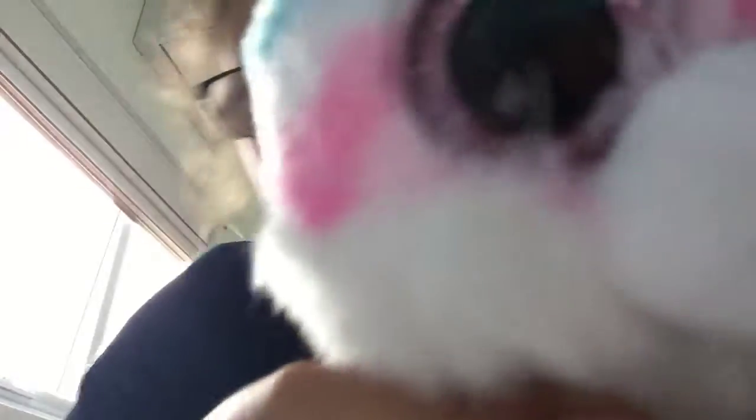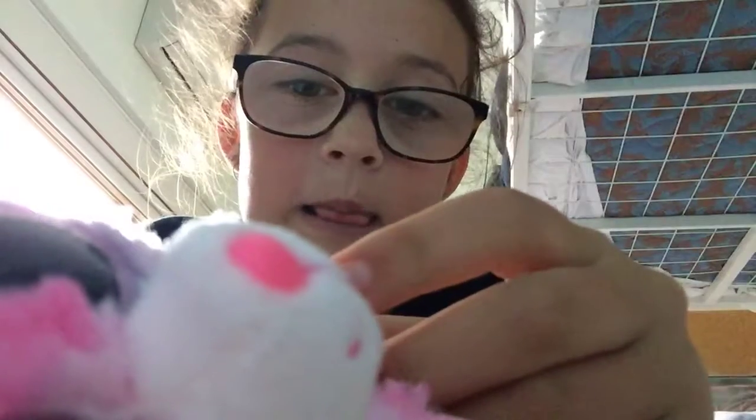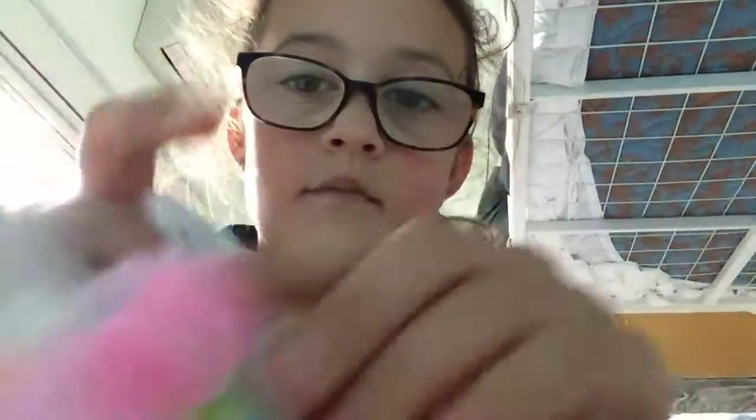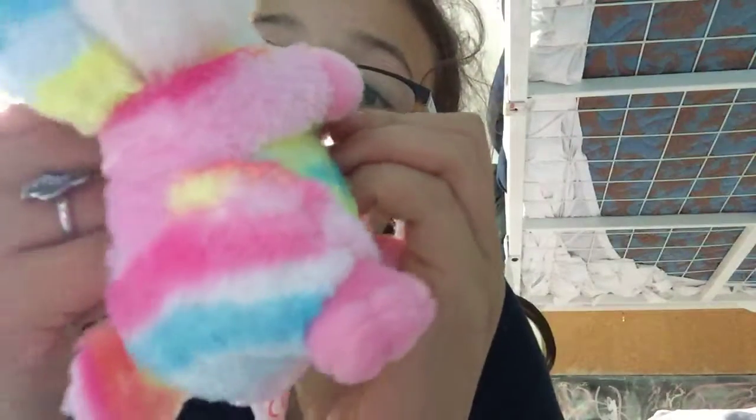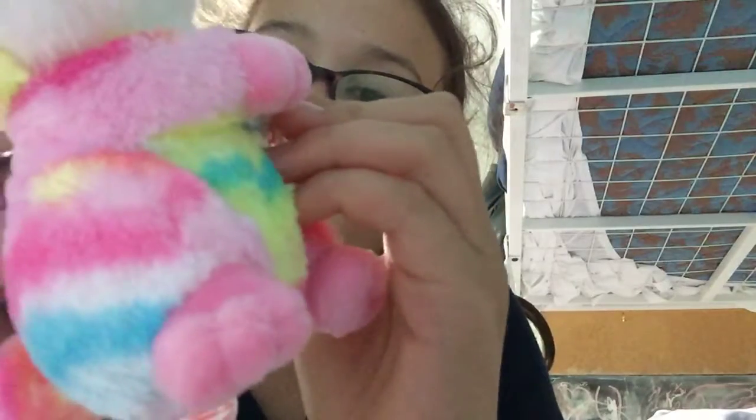I also got this little cute Beanie Boo — big eye toy, whatever you guys call it — and its name is called Lollipop. On the little tag down here it says: I'm the sweetest bunny in town. I jump around and I act like a clown. My birthday is November the 14th. Very cute.